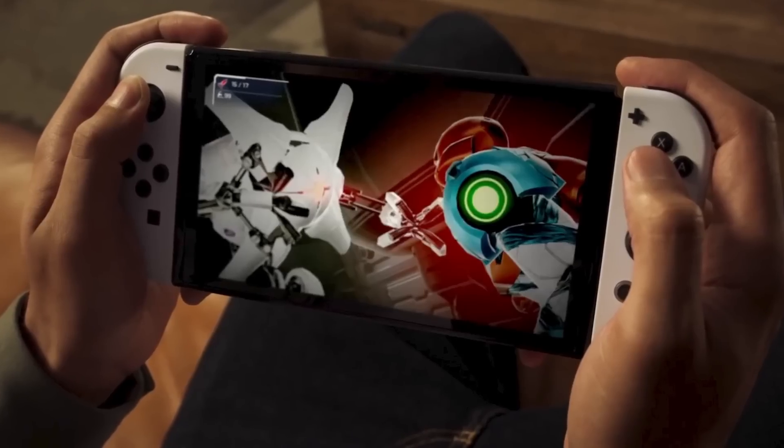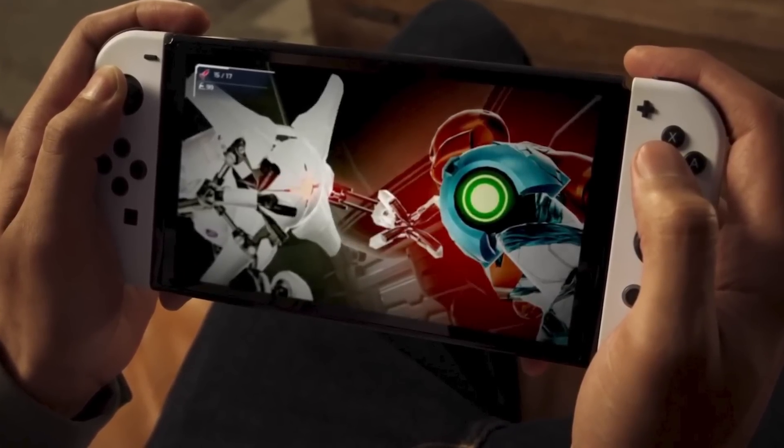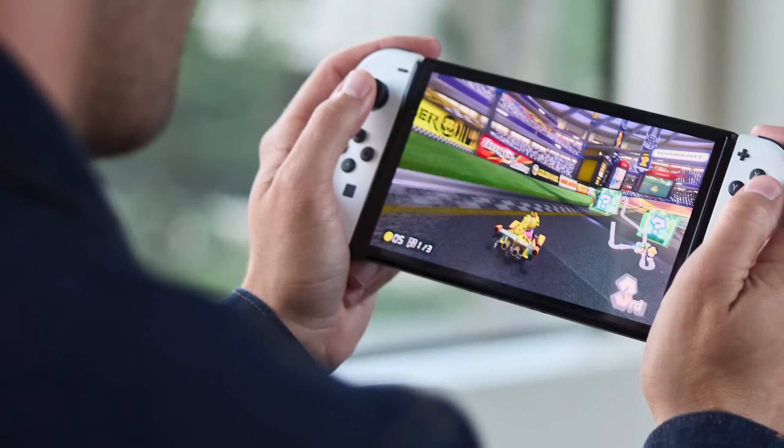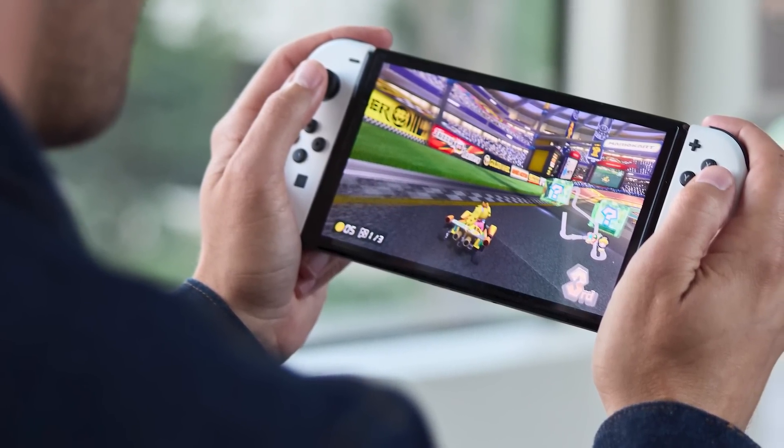It makes the launch Switch, with its much larger bezels and LCD display, look small and dim by comparison. OLED screens in general are known for their remarkable color fidelity, which is fully on display with the Switch OLED.